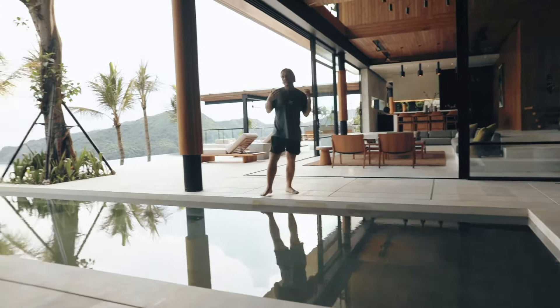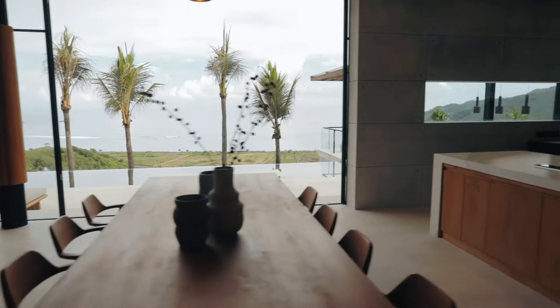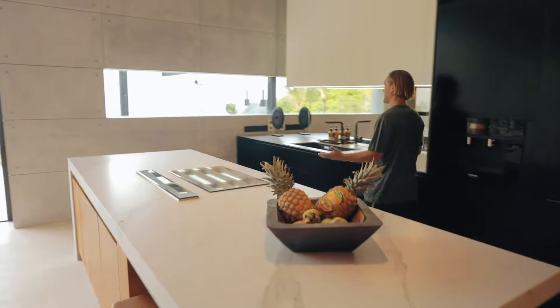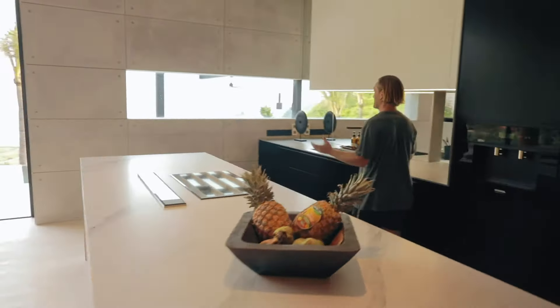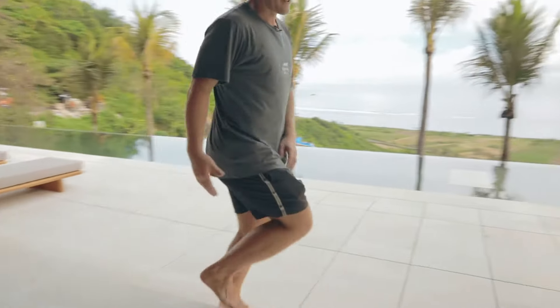Here we have a large terrace with sun lounges and over there we have a barbecue area, which we're going to check out a little bit later. Up here is the main dining area — a large dining table overlooking the ocean — and then this amazing kitchen. Check out this kitchen island, it's just stunning. And another architectural element is that when you're in the kitchen, you have this super nice framed window where you see the entire bay.